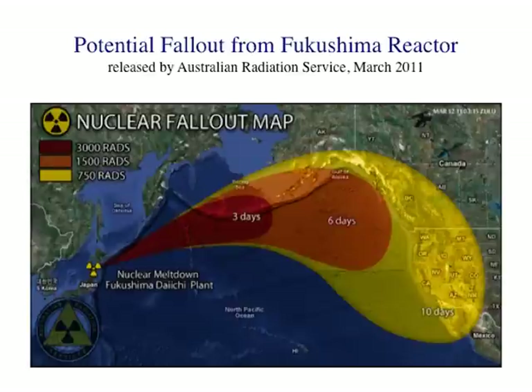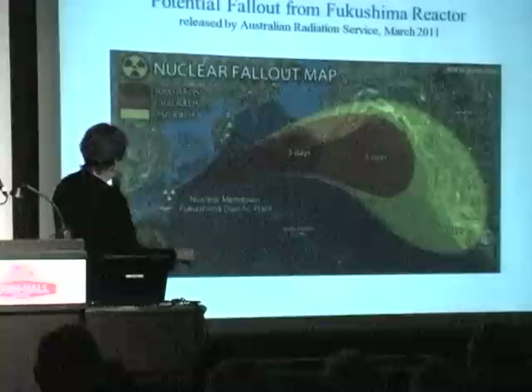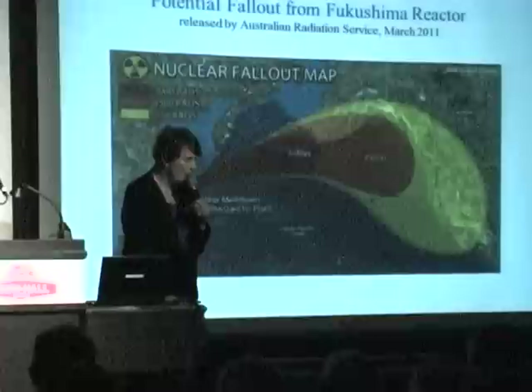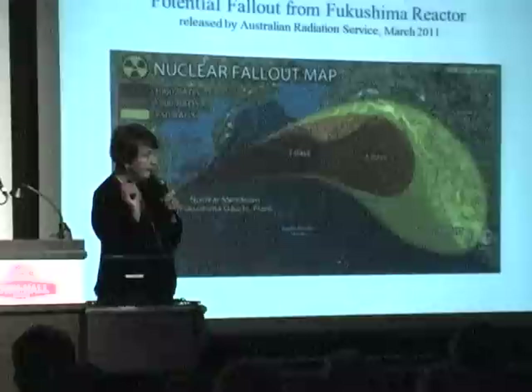This was released by the Australian Radiation Service in March 2011 — the potential fallout, which has actually come to pass. Here's Japan, and here you are. Within the first two days the wind was blowing from west to east towards you. The ambient levels of radiation in Seattle went up 40,000 times above normal. Did you know that? If you didn't know, why didn't you? And if you weren't told by the government — why not? You elect the government to represent you, not the corporations.